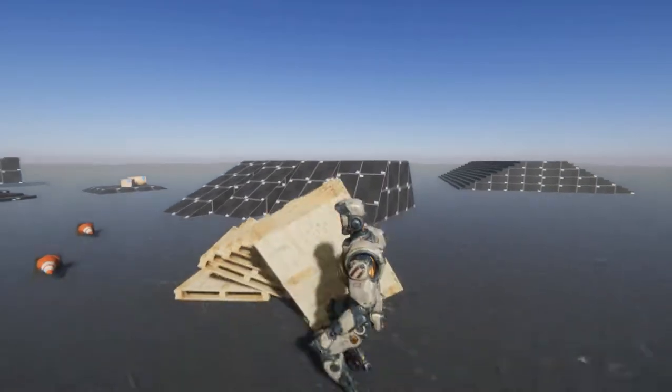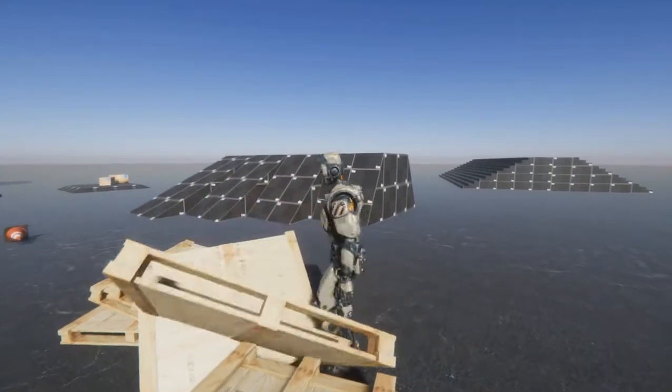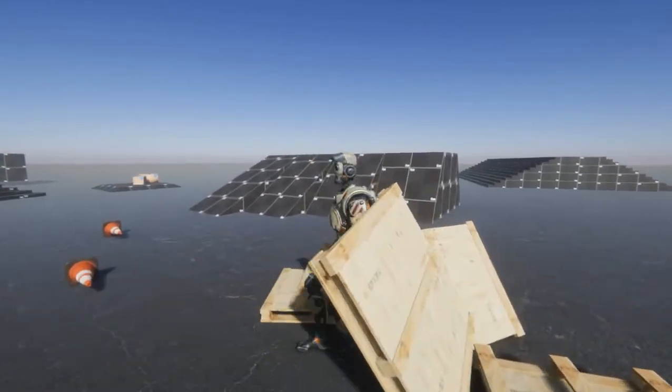He can also balance on any type of terrain. The autobalance system will allow him to try to regain his position based on the animations.